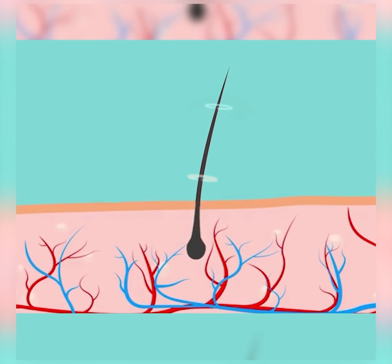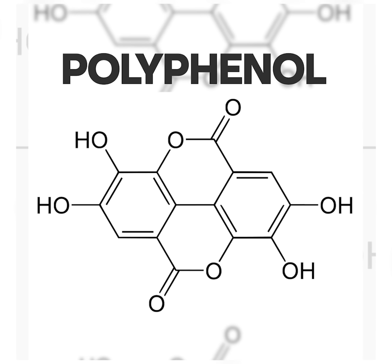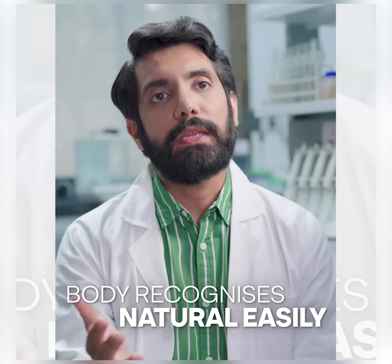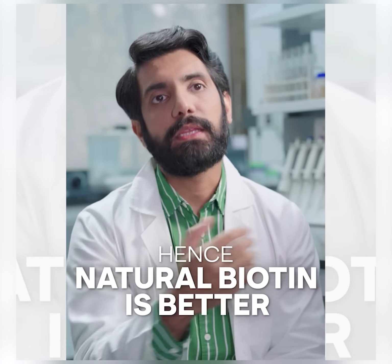If you have natural biotin, it works very efficiently in your system. It comes with certain co-factors like quercetin, gallic acid, and certain polyphenols. Your body recognizes natural things more easily than synthetic things. These three molecules are always present in plant-based or natural biotin, and they work as co-factors for absorption — which will never happen with synthetic biotin. That's why natural works better than synthetic.